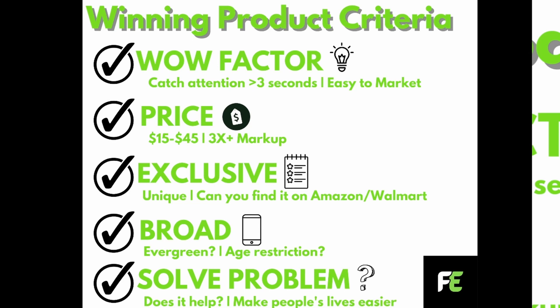You want the product to be exclusive — unique, and you don't want people to be able to find it on Amazon or Walmart. Because if people can find it that easily, why would they buy it from you? You want to have exclusive access and be one of the unique products out there. You also want this product to be evergreen, meaning you can sell year-round. And for broad, you typically don't want any age restrictions, although I have done products in the past that did go past these restrictions.